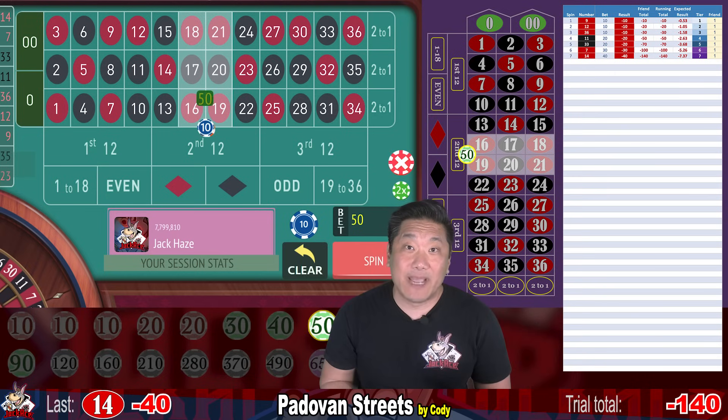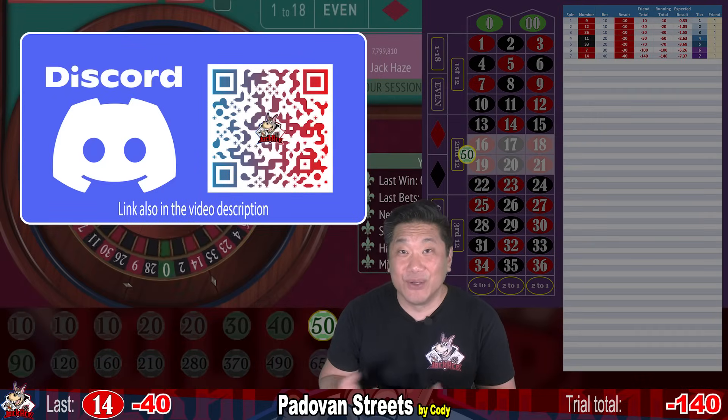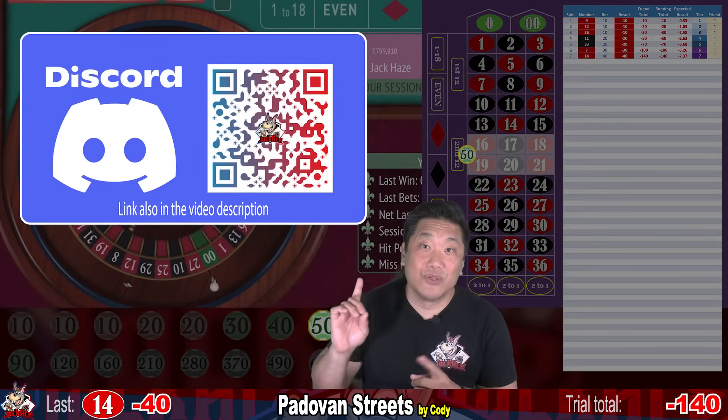If you enjoy discussing gambling systems, join my Discord. We have a pretty active community of around 700 degens. We love talking about gambling, so join today.